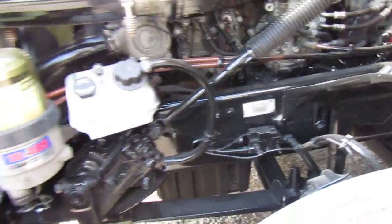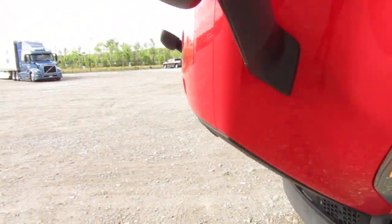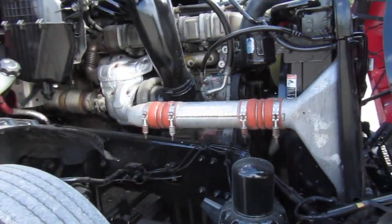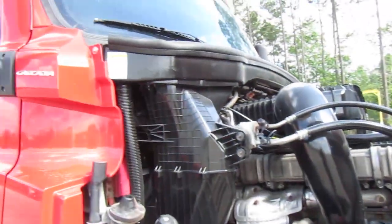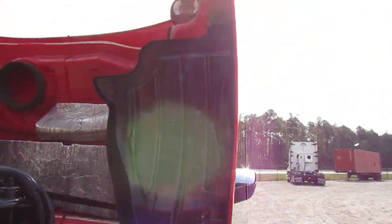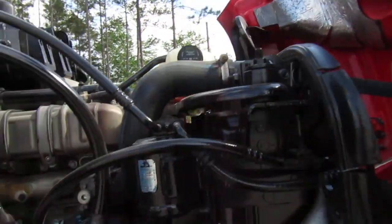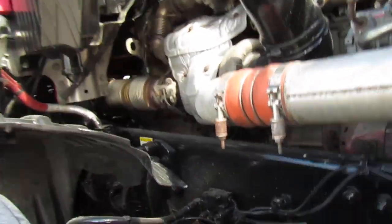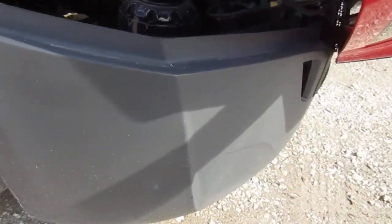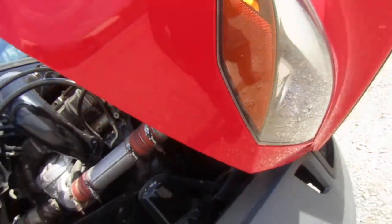This truck just came back from Tom Neal. When it came in, it was governed at 62 miles an hour, and I couldn't have that. Clean bill of health from Tom Neal. Got a little bit of stuff right there, maybe a little bit right there, nothing crazy.